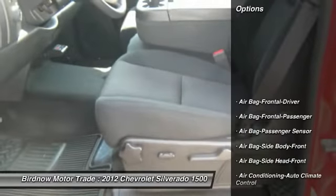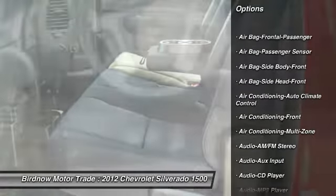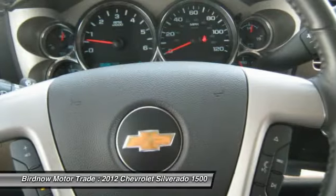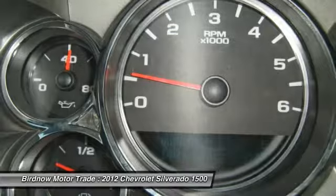Here are some of this vehicle's great options: traction control, steering wheel audio controls, stability control, tow hitch, air conditioning, four-wheel ABS, airbags, power steering, flex fuel system, and cruise control.